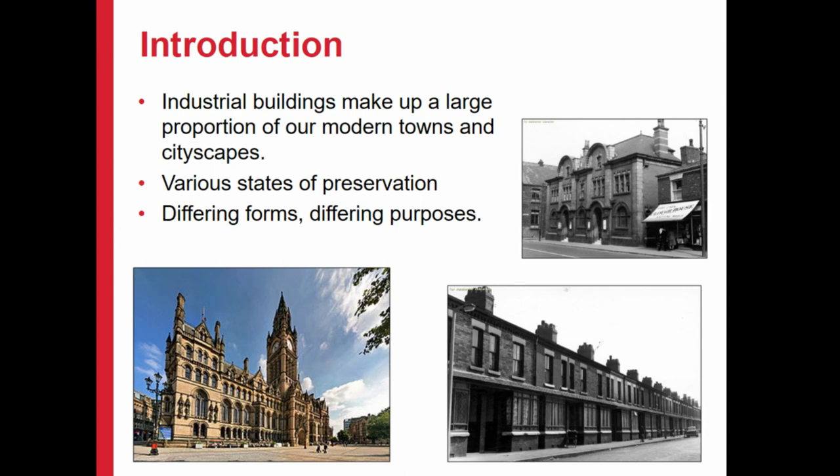The industrial landscape, if you like - industrial period buildings - tend to really form a massive part of our townscapes, cityscapes, even villages. There are all sorts of different styles, all sorts of different functions, different purposes, but actually they are everywhere. Nearly everywhere you go, you'll find industrial period buildings.